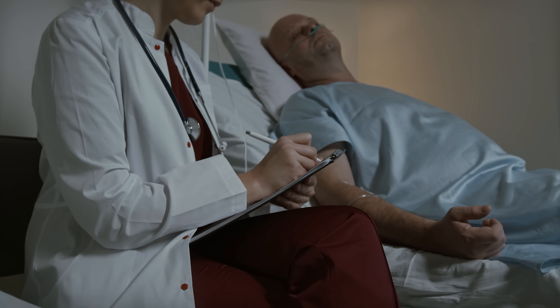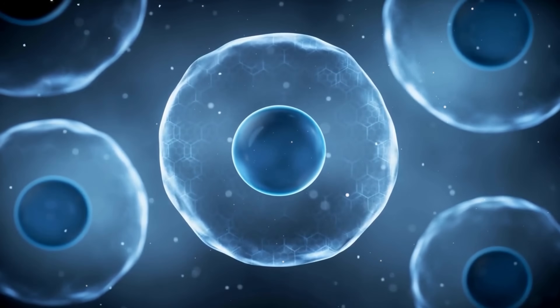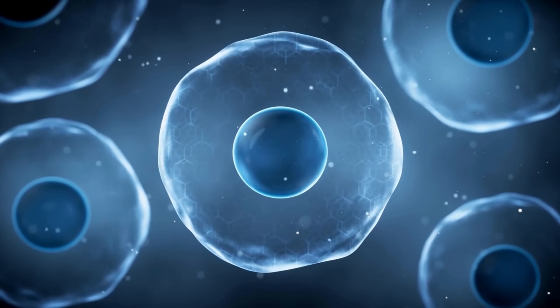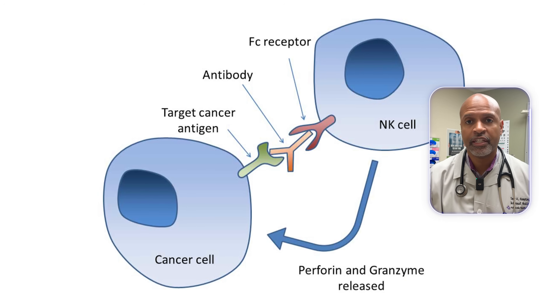Imagine a treatment that doesn't just throw chemo at cancer, but reprograms your immune system so your own cells hunt tumors down more intelligently. That's the idea behind this new superadjuvant nanoparticle cancer vaccine. And a big part of this story is your body's built-in hit squad — natural killer cells and killer T-cells.